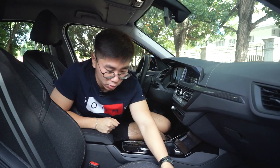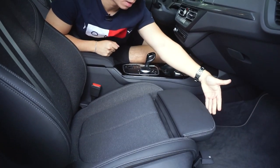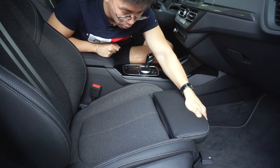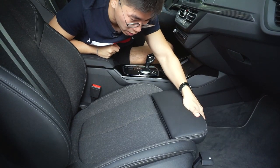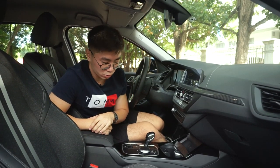You can also adjust the bolsters on the driver side so it can hug you more. What's nice is that it has thigh support — you can adjust it by just pulling this lever at the bottom to your desired position. It can give you a more comfortable ride, especially on long drives.